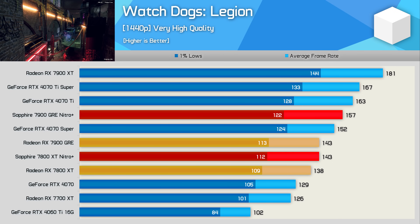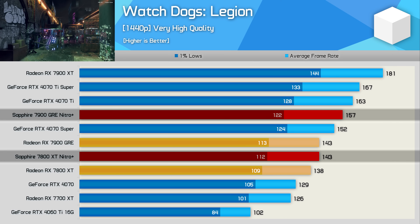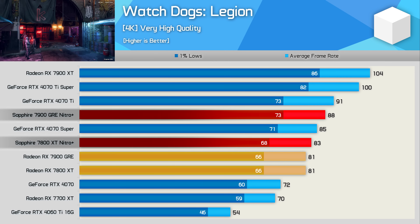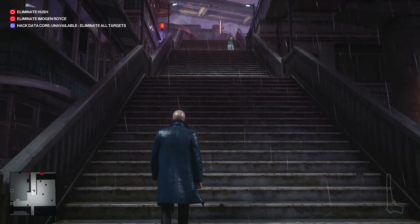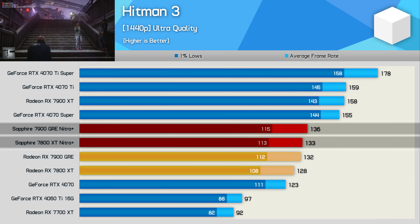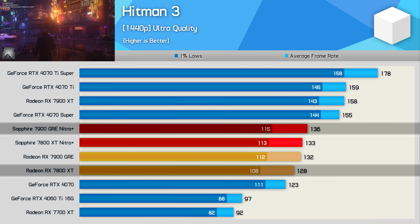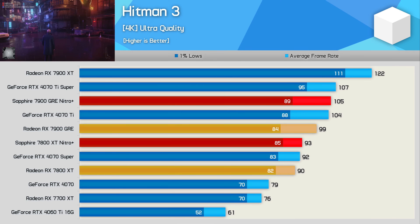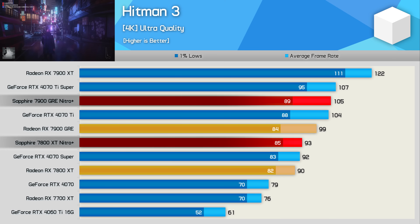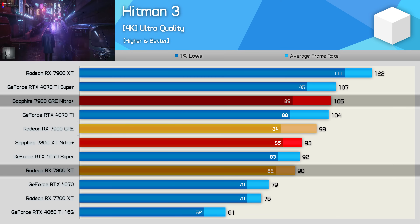The GRE also looks more impressive in Watch Dogs Legion when testing with the Nitro+. Previously the GRE was just four percent faster at 1440p, but comparing the Nitro+ models that margin blows out to 10 percent. At 4K, there was no difference with reference models, but with the Nitro+ cards the GRE is now six percent faster. Finally, Hitman 3 margins don't really change at 1440p — the GRE was three percent faster with reference models, actually reduced to two percent with the Nitro+. At 4K though, the GRE was 10 percent faster with reference models, slightly extended to 13 percent with Nitro+, and 17 percent if comparing the Nitro+ GRE to the stock 7800 XT.